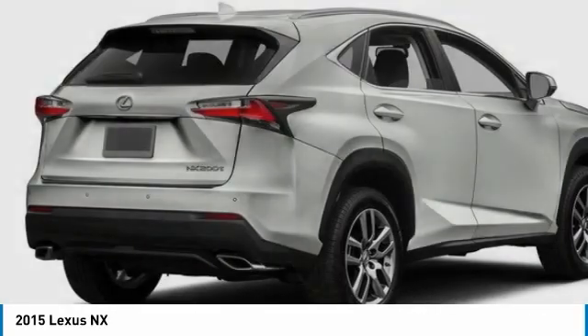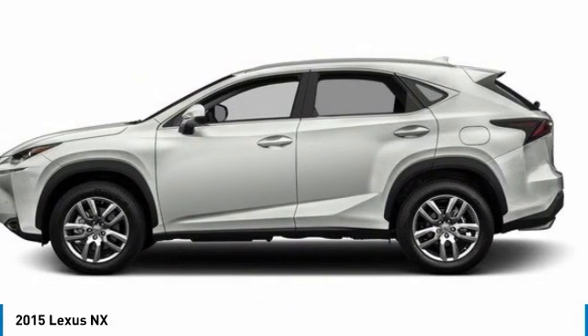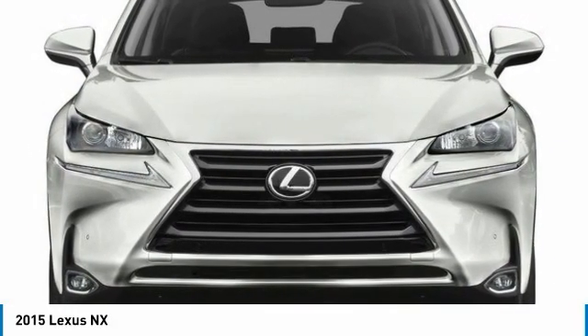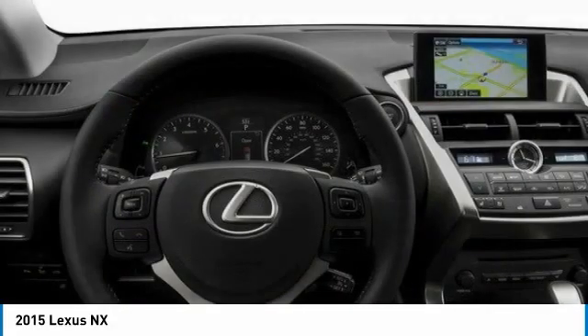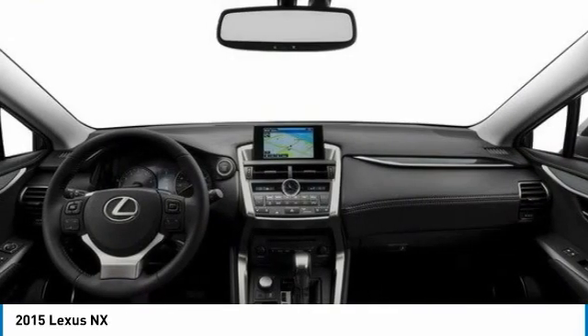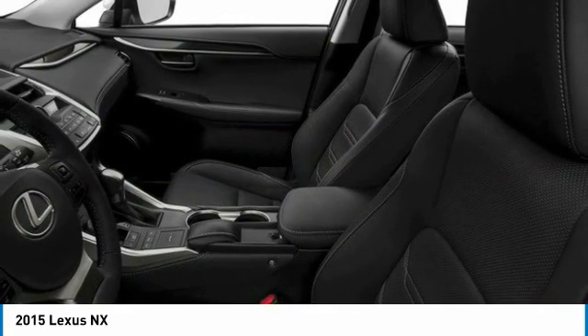Take a ride in the 2015 Lexus NX. The Lexus NX is sculpted to look nimble while hinting at the incredible power concentrated inside. The interior of the NX directly evokes the premium urban feel of the vehicle, combining the structural beauty of a high-performance machine with a material feel that maximizes luxury and functionality.